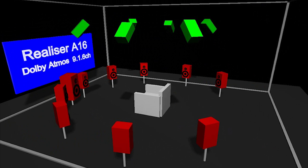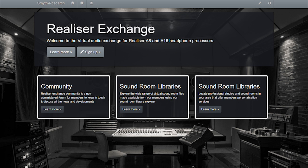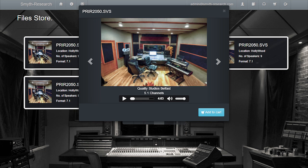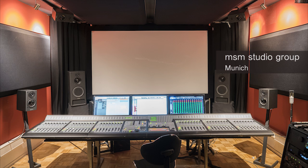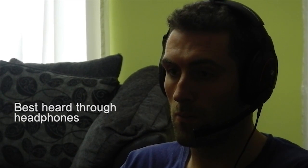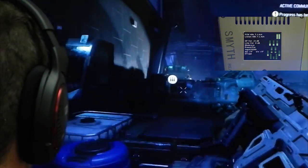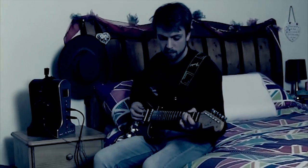The A16 will also come pre-installed with a range of non-personalized rooms in different formats, and more sound rooms will be available to download from a dedicated virtual audio exchange website, due to be launched with the A16 processor. Plans also include enrolling studios to provide PRIR measurements of high-quality sound rooms as a commercial service to Realizer owners. Apart from immersive audio for movies and music, the A16 is also perfect for video games and live audio applications.